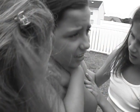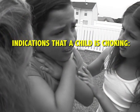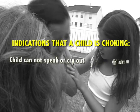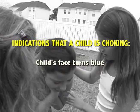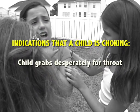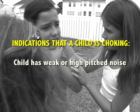Here are some indications that a child is choking: the child cannot speak or cry out; the child's face turns blue; the child grasps desperately for their throat; the child has a weak or high-pitched noise.